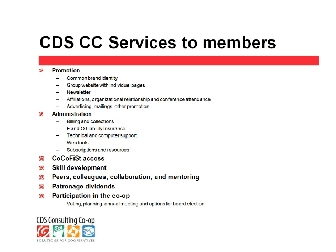On the administration side, we handle billings and collections on behalf of our members. We offer errors and omissions liability insurance for our members. We provide technical support — Joel Brock is our tech support person, available to any of our consultants any time they need help with a technology issue. We provide web tools such as GoToMeeting, GoToWebinar, SurveyMonkey, and other kinds of web tools that our consultants can use when serving clients. We also offer subscriptions to Co-op Browser Magazine and access to the COCOFIS data, which is a real advantage — we can understand how our clients are doing, what kinds of problems they may be facing, and whether the results of our work has improved their situation.